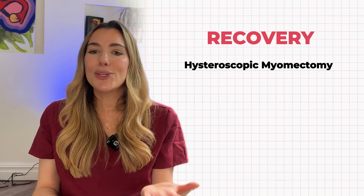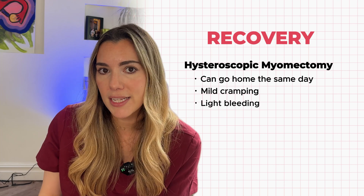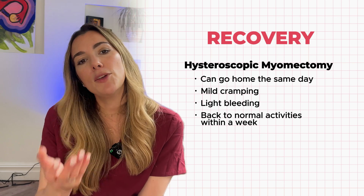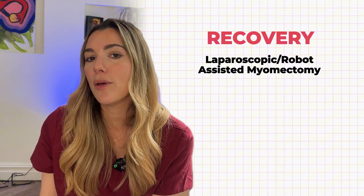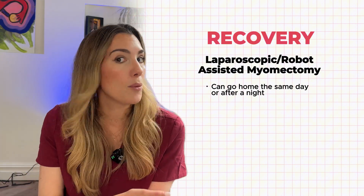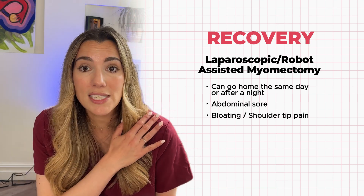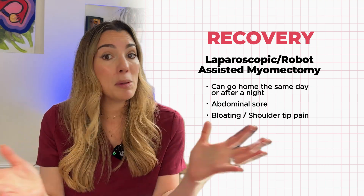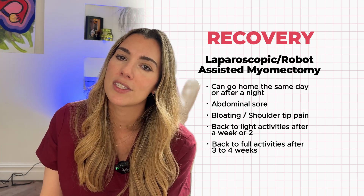Let's talk about recovery. If you're having a hysteroscopic myomectomy, you can usually go home the same day. You might have some mild cramping and light bleeding for a few days, but most people are back to normal activities — going to work, etc. — within a week. If you have a laparoscopic or robotic-assisted myomectomy, recovery tends to be quicker than open surgery. You might go home the same day or after one night in hospital. You'll probably have some abdominal soreness, bloating, or shoulder tip pain from the gas used during surgery, but this usually settles quickly. Most people are back to light activity after one to two weeks, and back to full activities by three to four weeks after surgery.